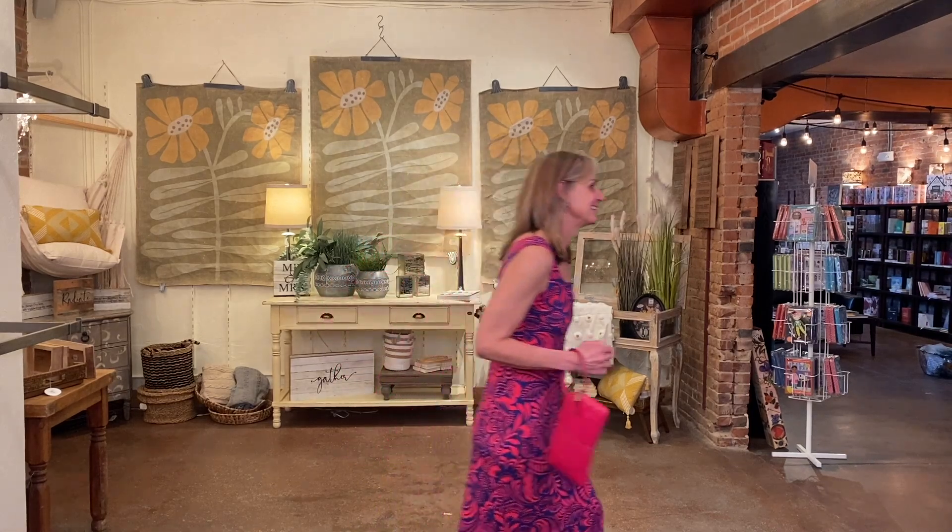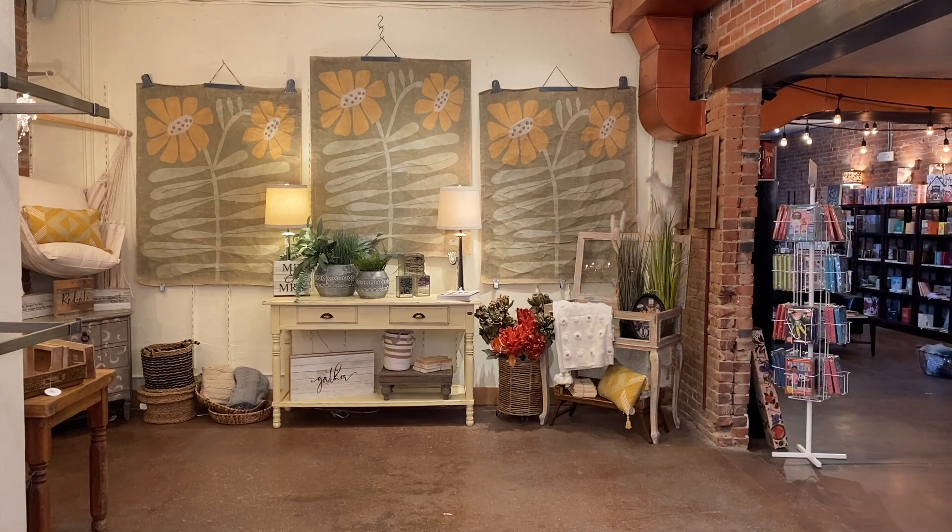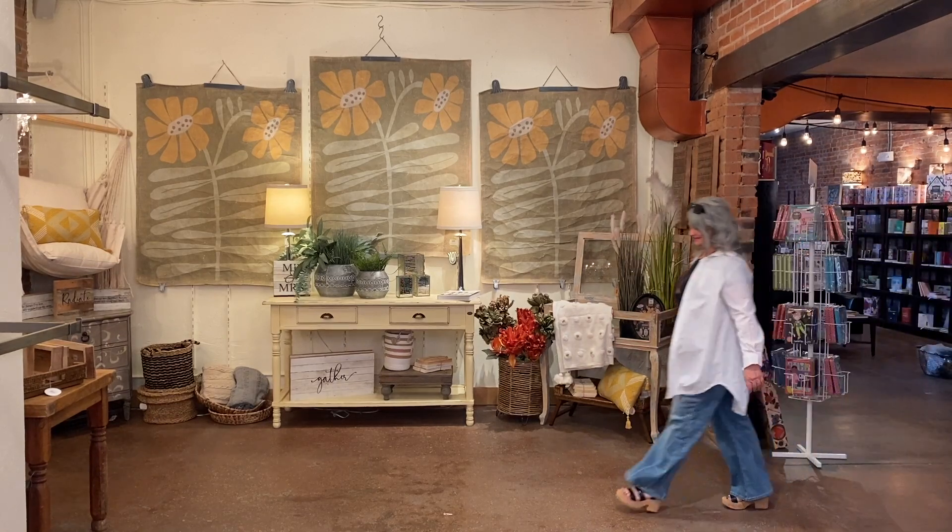Chrissy has on the perfect vacation dress, the Beachcomber dress by Salam — absolutely stunning on her long, slim shape. A great fit on her long slim shape. Who's thinking about fruity cocktails on the beach now? I know I am! Thanks, Chrissy.